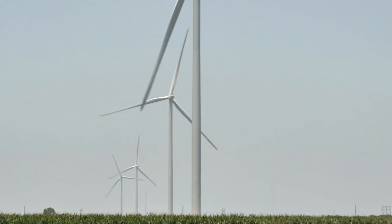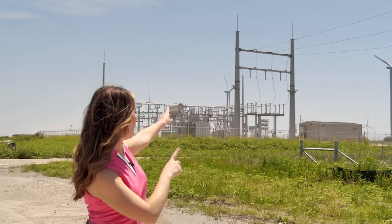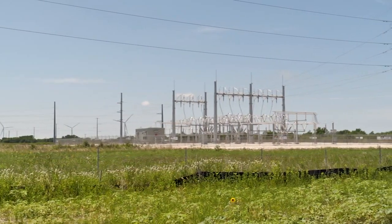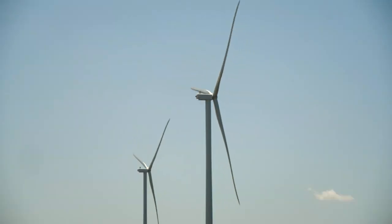Here's how the wind energy gets from the turbines to your home. First, the energy is collected in substation one. Then it goes to substation two. Then out to the transmission lines that are connected directly to the Texas grid.